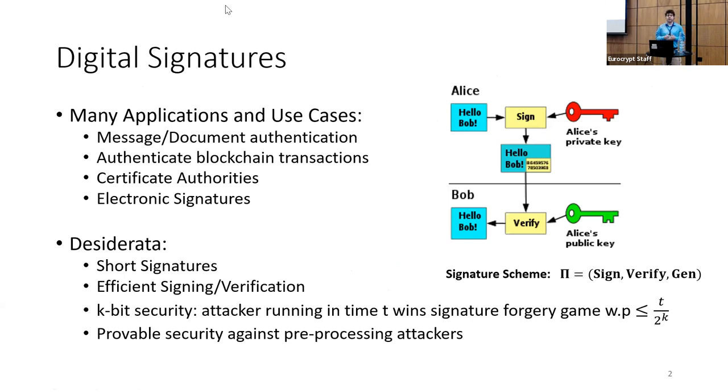Digital signatures are ubiquitous in cryptography. They have many applications and use cases: message and document authentication, authenticating blockchain transactions, use for certificate authorities, electronic signatures, and so on. There are many properties we'd like for an efficient digital signature scheme — we'd like them to be short, to have efficient signing and verification algorithms, and to achieve k-bit security, which means informally an attacker running in time t wins the signature forgery game with probability at most t over 2 to the k.